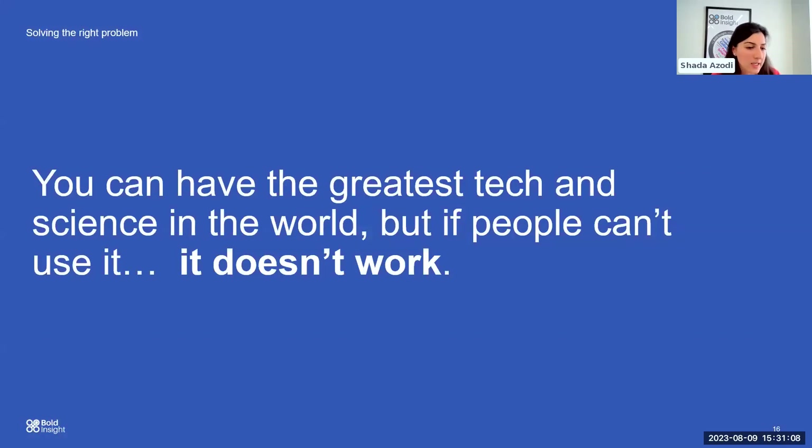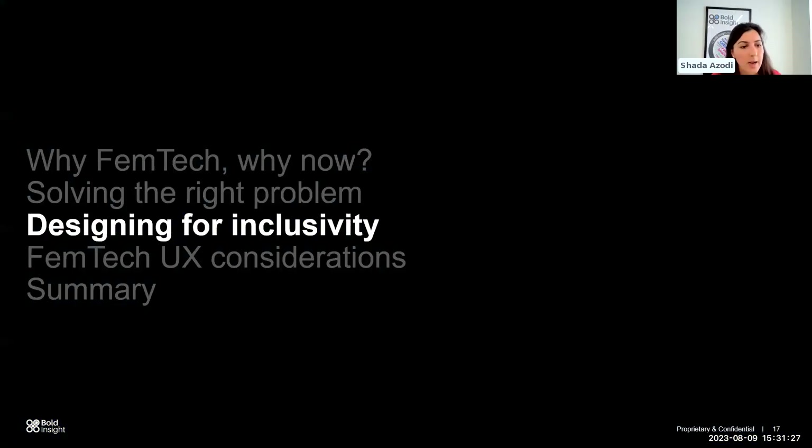You can have the greatest tech and science in the world, but if people can't use it, it doesn't work. I think that really summarises what I've been talking about. I'll hand over to my colleague Martin, who will talk about designing for inclusivity and UX considerations for Femtech.